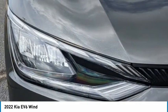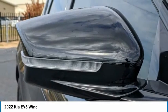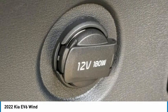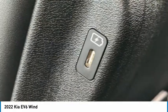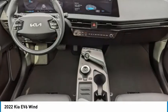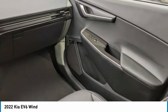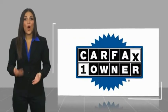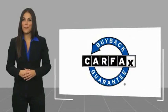Take this vehicle for a spin and see why so many shoppers are now proud owners. This is a one-owner vehicle. Be sure to find a complimentary copy of this report online or contact the dealership. This vehicle qualifies for the Carfax buyback guarantee.